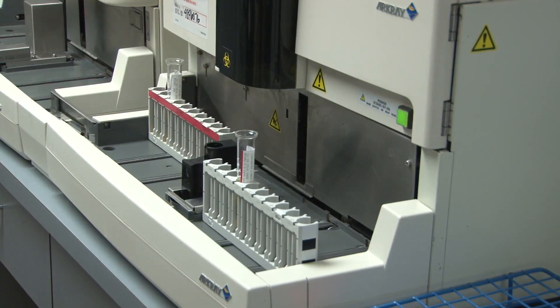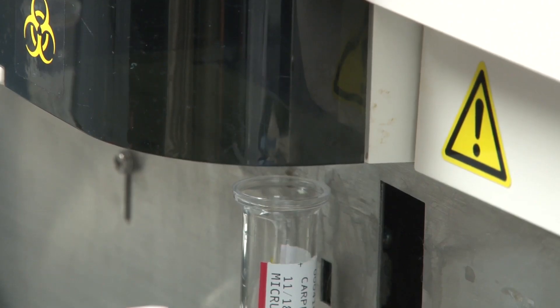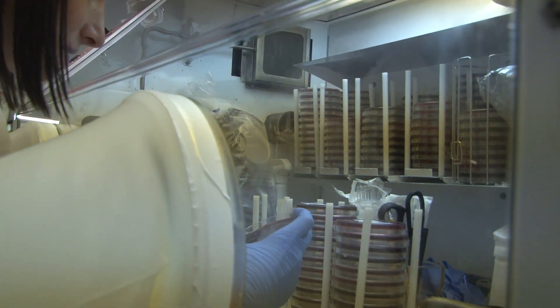Medical Laboratory Science is diagnostics in hospitals. Whenever a patient sample is taken and sent to the lab, medical laboratory scientists are the ones who take that sample and run tests on it to see what is going on. It could be a blood sample, urine samples, spinal fluid — just about anything that can be taken is brought to us, and we can look at it for a variety of different reasons.